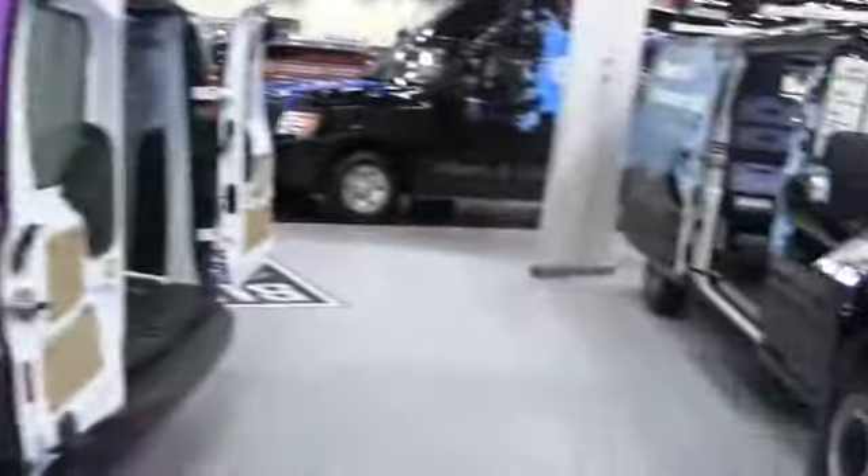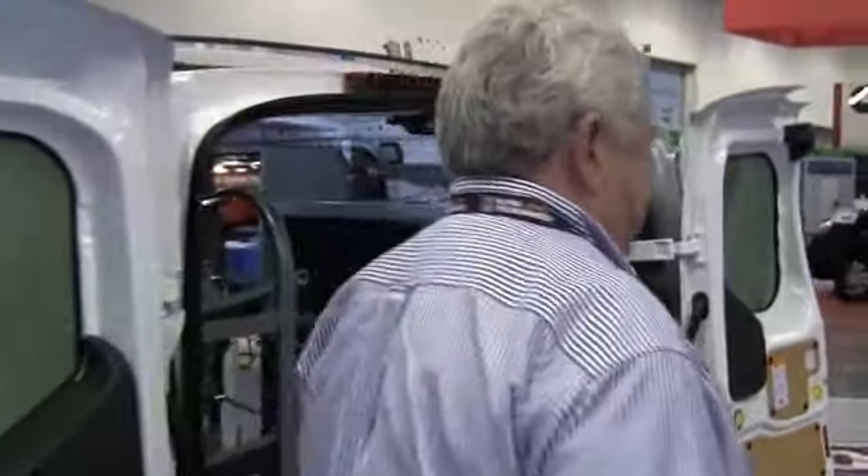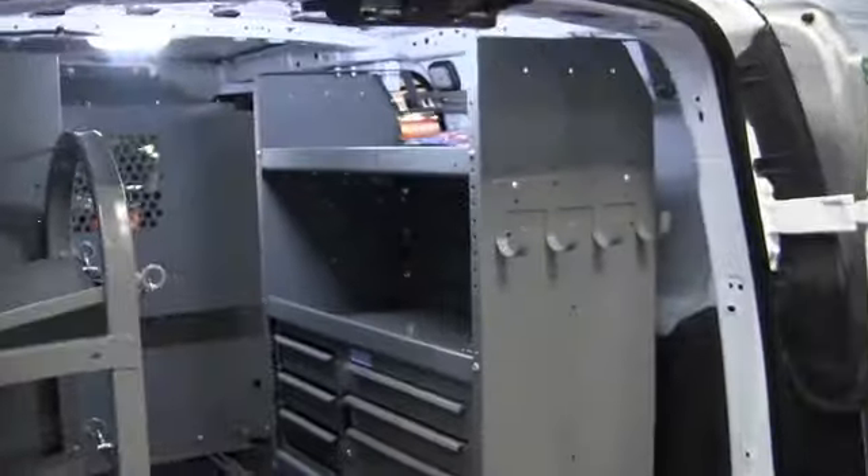You can add an optional padlock to that so you can secure it. Come over here and take a look at this bigger piece. We're real excited about the new Transit.